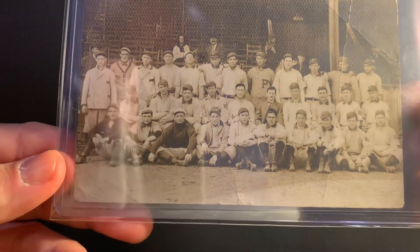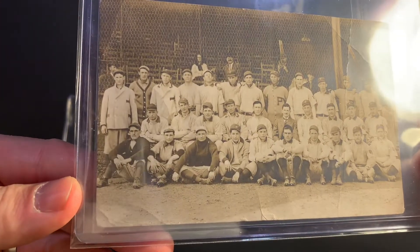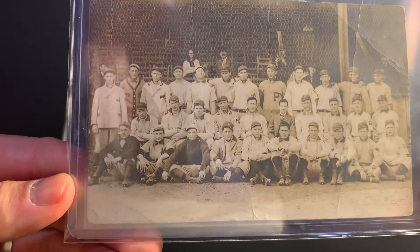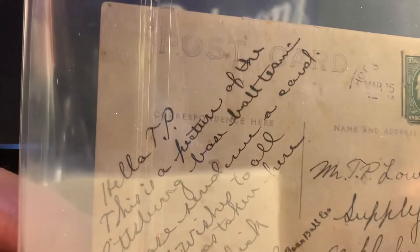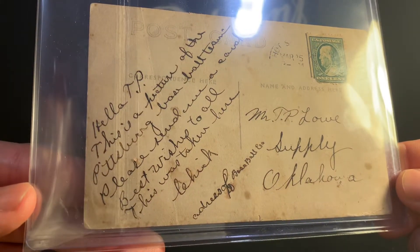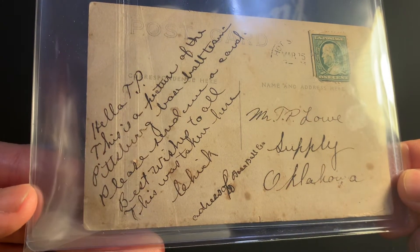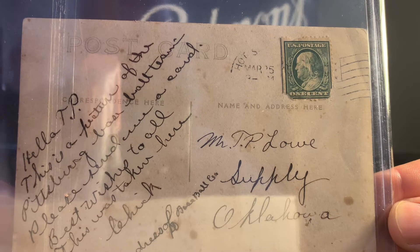This is a real photo postcard — for those of you that aren't familiar with real photo postcards, it's pretty much exactly what it sounds like. This is a photograph, developed as a photograph as opposed to being printed, but they were made to be sent like postcards. These were really popular around that time period. The Pittsburgh Pirates had Spring Training in Hot Springs, Arkansas for an extended period of time — many years.